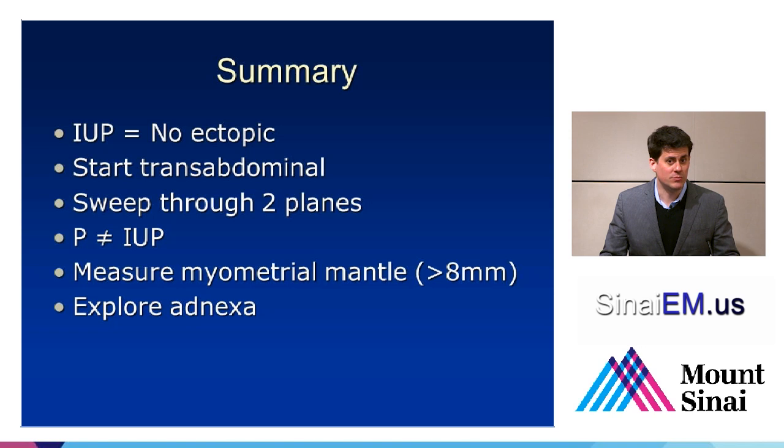Pregnancy doesn't equal intrauterine pregnancy — don't get fooled by finding the yolk sac and assuming everything around it is the uterus. Measure a myometrial mantle to protect against that pitfall and to look for interstitial ectopics. If you choose to, you can explore the adnexa — they're not a necessary part of the evaluation for intrauterine pregnancy. If you're comfortable just looking at the uterus, you can really serve your patients well just with that. If you choose to explore the adnexa, realize it's more complicated — there's a wider variety of pathology that you can find there, and the ovaries are sometimes more difficult to assess. Focus on the uterus and not necessarily the adnexa.